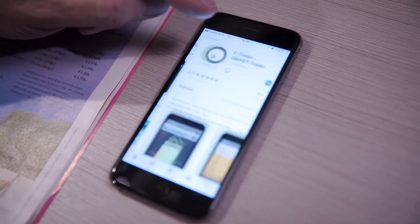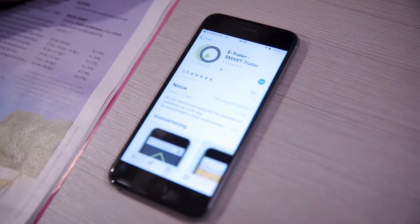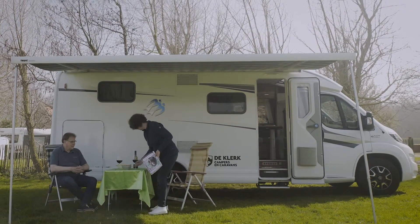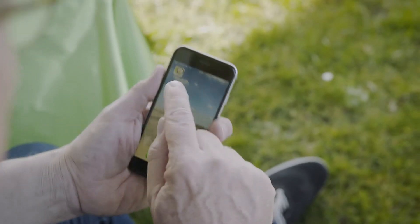The eTrailer app on your smartphone informs you of the current status of your caravan or motorhome. Monitor your tyre pressure, check whether your caravan or motorhome is level, check the current nose weight and much more.